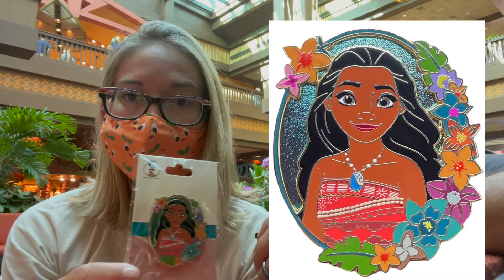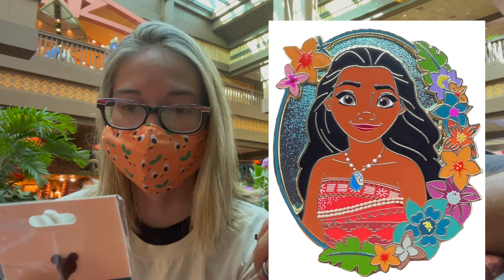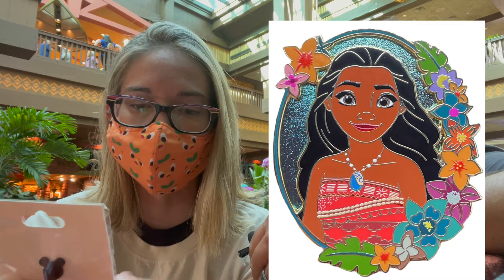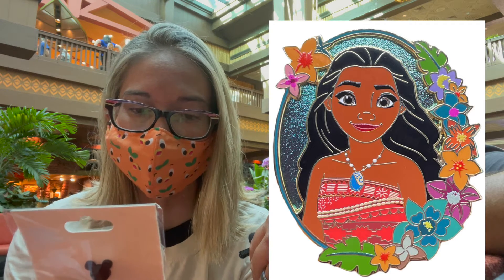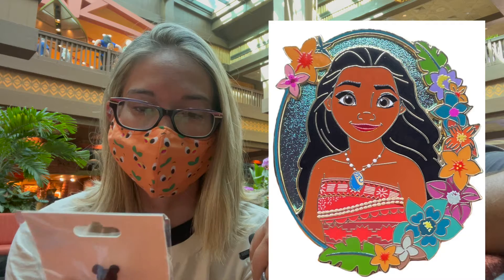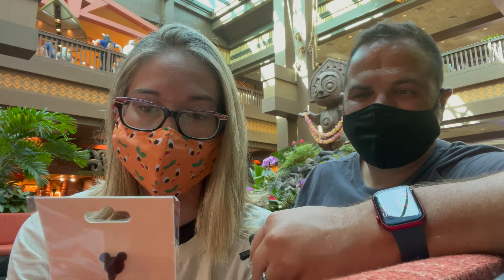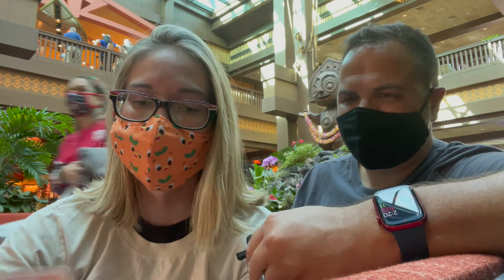I'm super excited — I didn't know what to think about these pins, but I was so glad we were able to get them. So the first pin that we have is just Moana herself. It's so pretty! I didn't know what to think about this background because it's kind of sunken in since it's pin on pin, but it looks so pretty with her top and all the screen prints and the detail on this pin. It is beautiful.